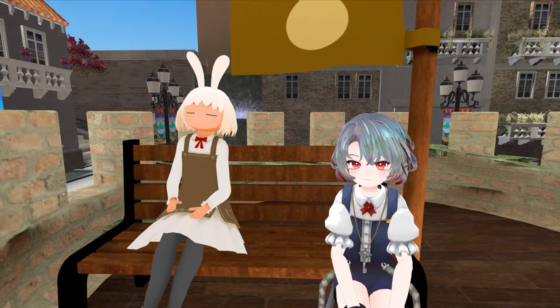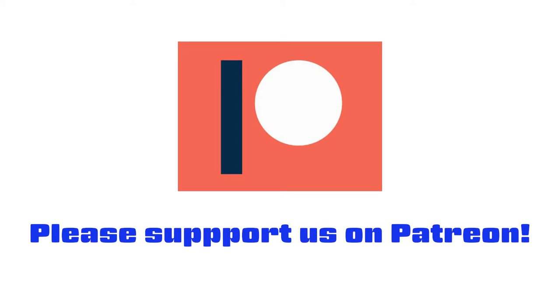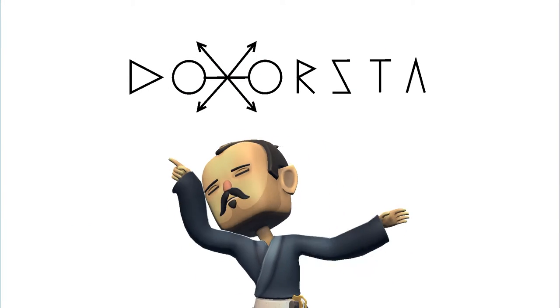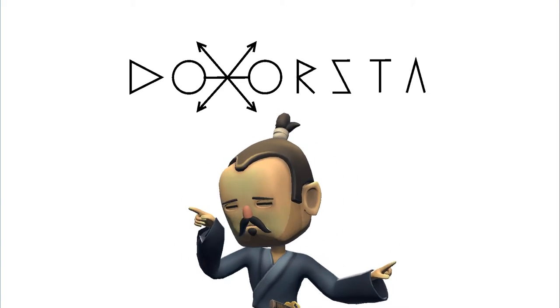I don't know how to close it, I'm sorry. Thank you for watching! I hope you enjoyed this video. If you liked it, please give us a comment and subscribe to our channel. See you in the next video!